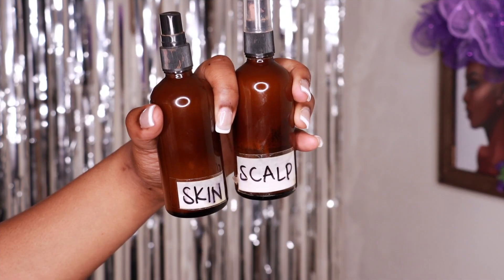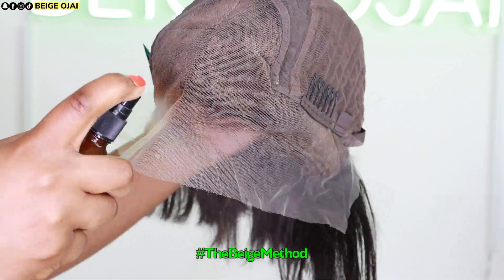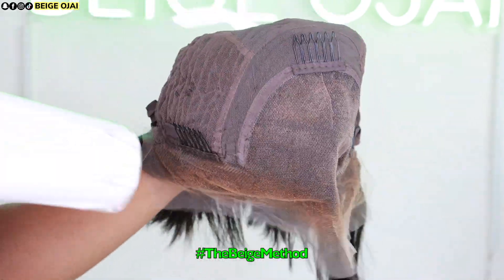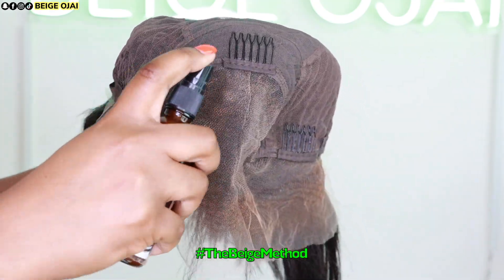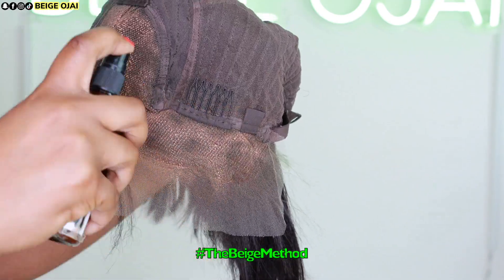I'm going to tint the lace because I do not wear wig caps underneath my wigs. I'm grabbing two of my lace tints — the first one is the color of my foundation and I'm spraying that along the hairline portion of the underpart of lace. The second one is the color of my scalp and I'll be spraying that on the inner portion of this lace frontal. I'm doing two different layers of each color of lace tint and blow drying in between each layer.